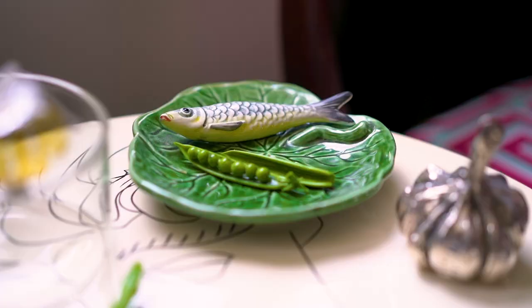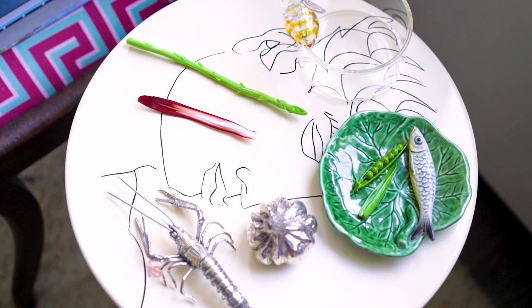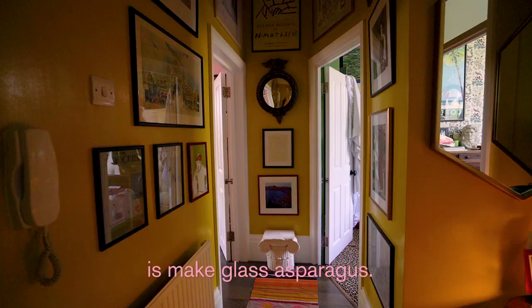We're drawn to things that are unusual. We have these glass vegetables — we were in Venice and came across this shop. There was this amazing old guy working over a bench with a blowtorch and these sticks of raw glass, and all he does all day is make glass asparagus. If we didn't live in London, we thought maybe we would live in Venice.